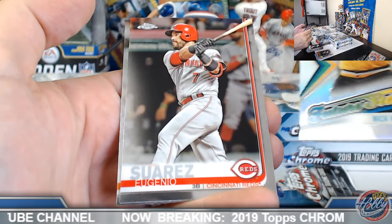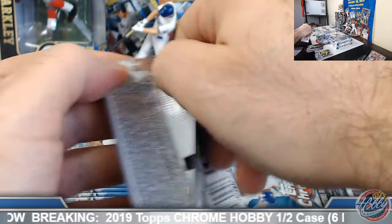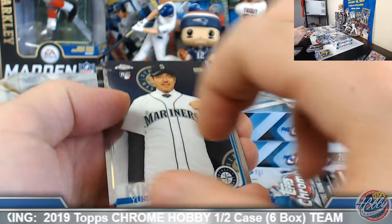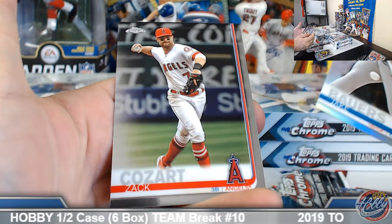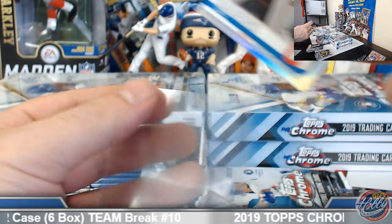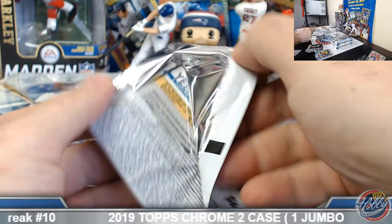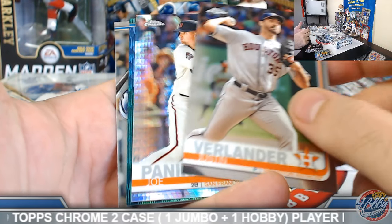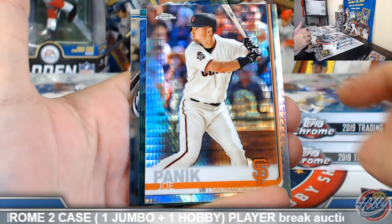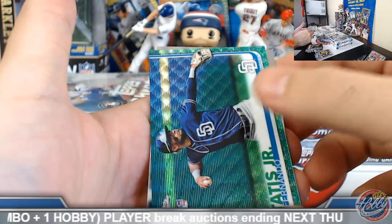King of Future Stars. Kikuchi base rookie, Bowers refractor rookie — nice to see the prism and refractor versions back to back. Green wave coming up — Joe Panik prism. Oh, there we go — not too bad.